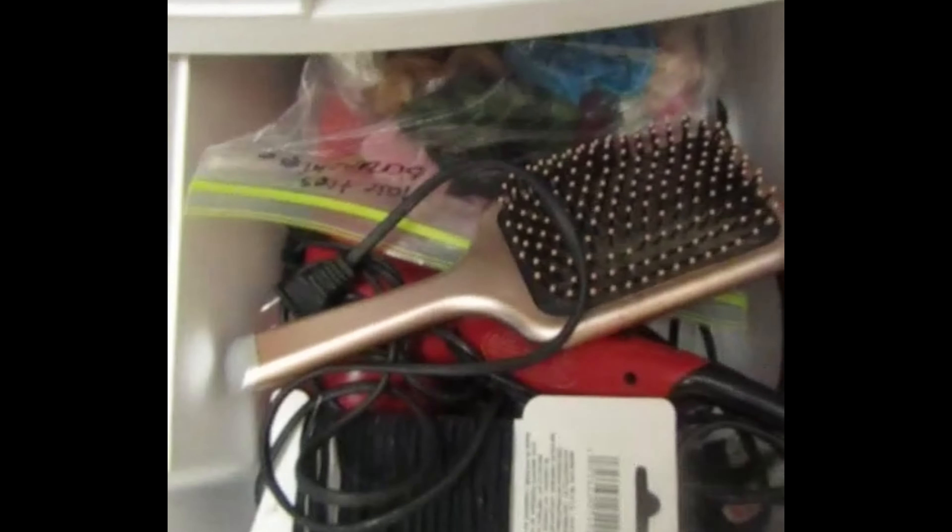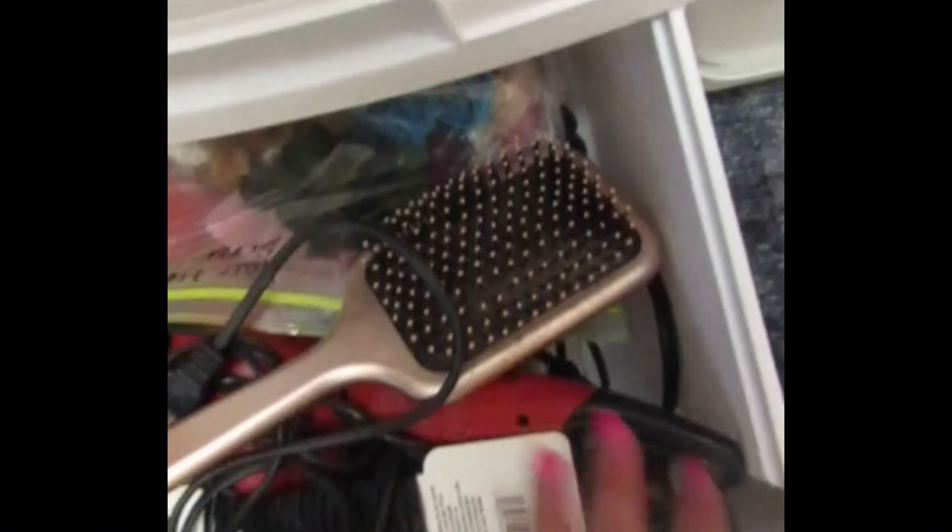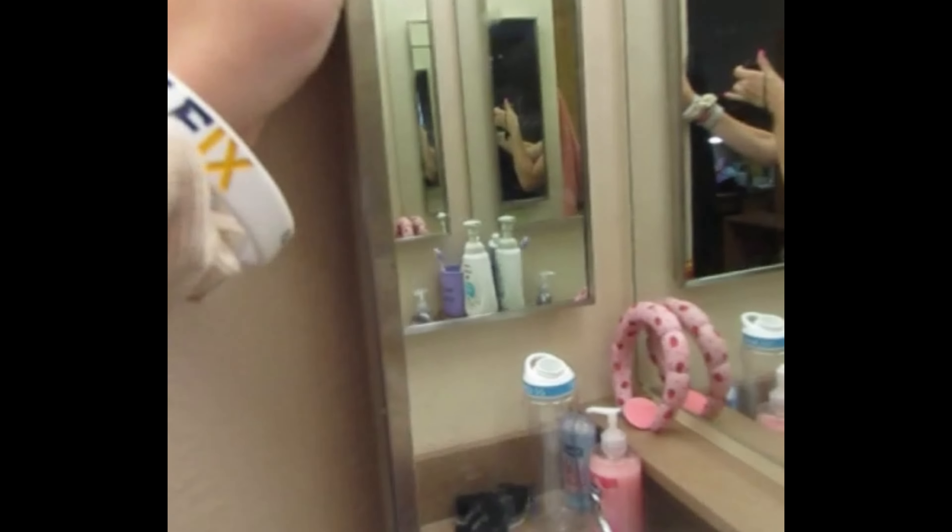The bottom drawers just have hair products such as scrunchies, hair ties, hair dryer, straightener, curler, and hairbrush. Then I'll just be showing you guys my half because that side's hers — don't want to be too much there.